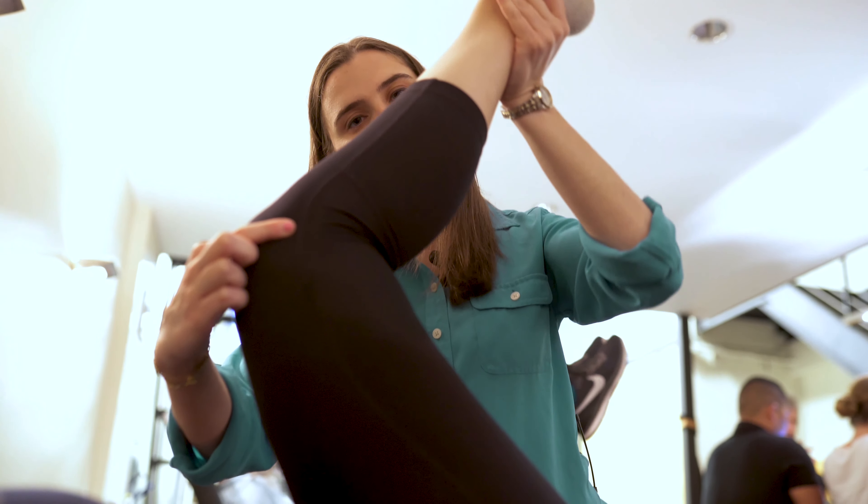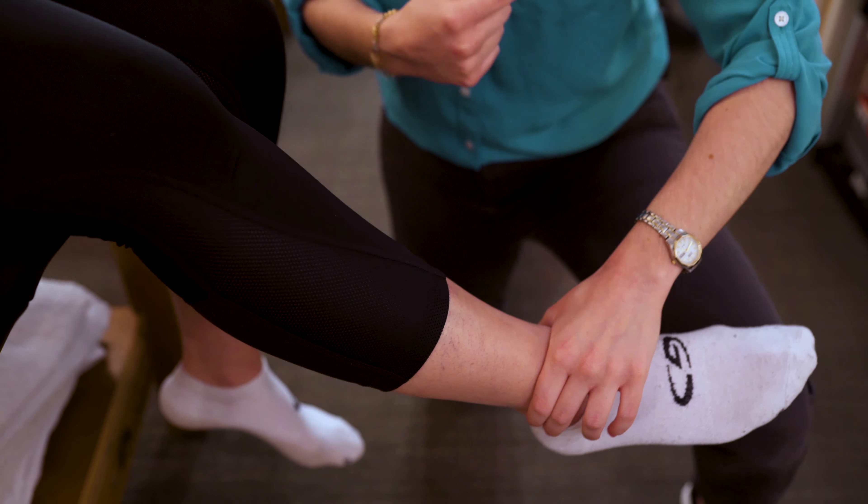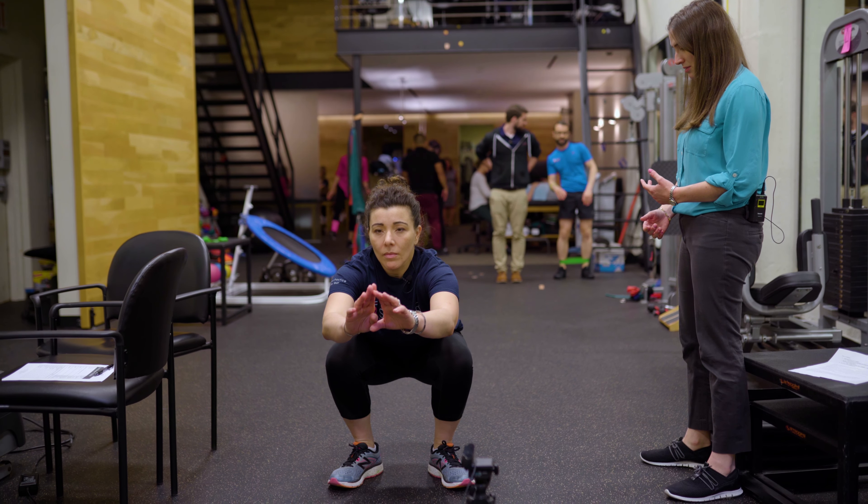Whether that's just getting back into running, decreasing any pain that they might have, increasing the distance that they're going, or just making sure that they're able to decrease the risk for injury in the future. We continue the session by doing an assessment of range of motion, strength, flexibility, and a few different functional movements just to get an idea of how that person's body works and functions.